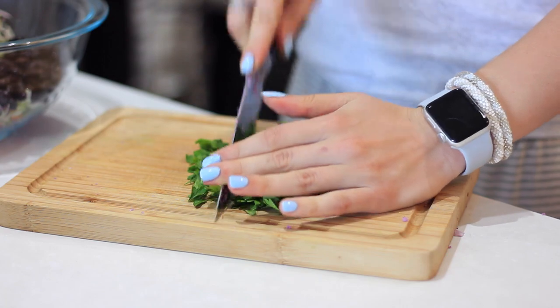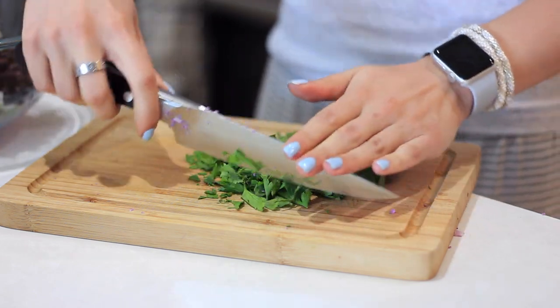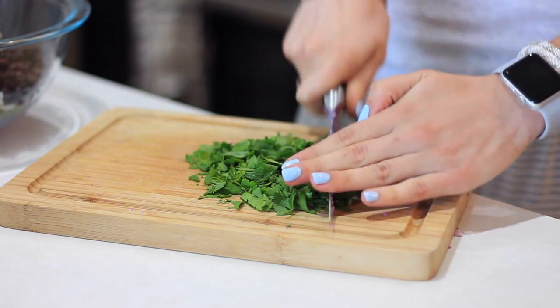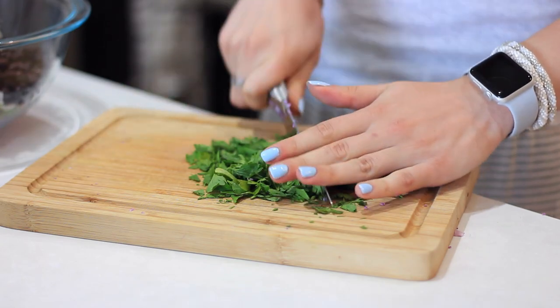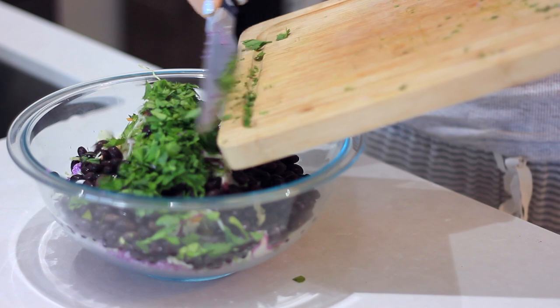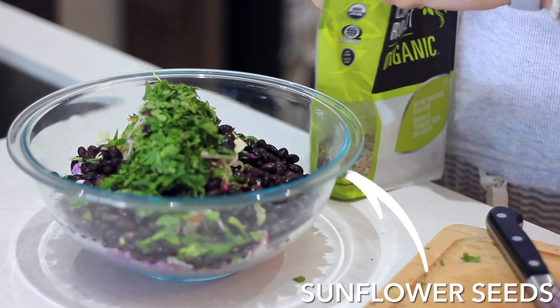I'm chopping up some parsley, which is a great antimicrobial, loaded with calcium so it helps with bone health, and also loaded with vitamin C. We're coming into September, people are getting sick with the change of season, so you can't go wrong loading up on vitamin C. You coarsely chop the parsley and throw it in the bowl — I love that with this salad you just throw everything in a bowl, mix it, and you're good to go.